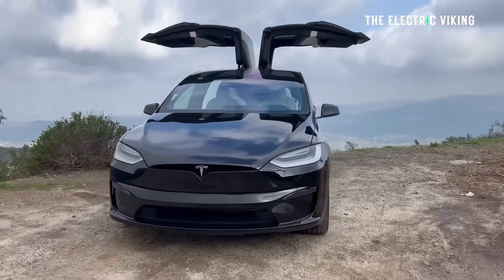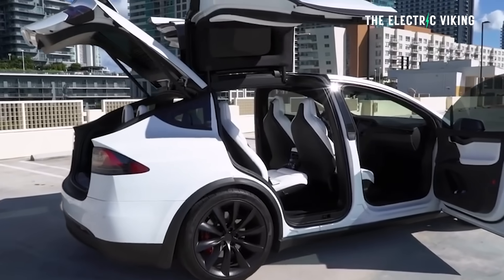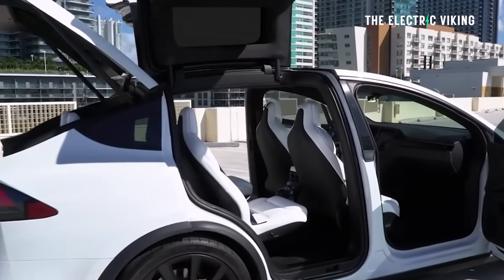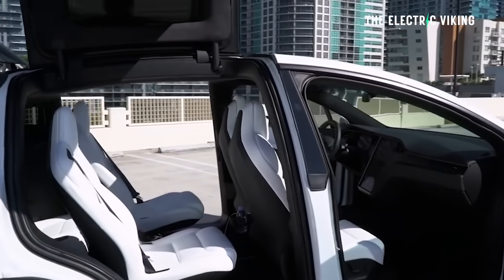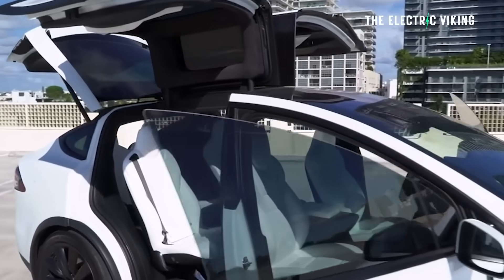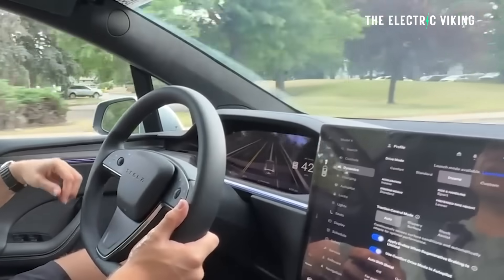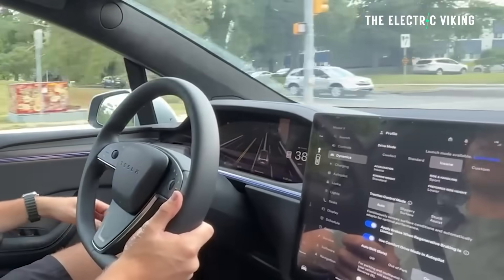With a cargo space of 94.5 cubic feet — 2,676 liters — this is a big car. It's a legitimate three-row, seven-seat electric SUV, and you would think it would therefore be really heavy. But the much newer BMW iX is a similar size and weighs around 400 pounds more.